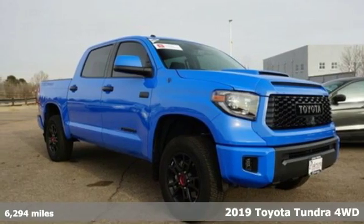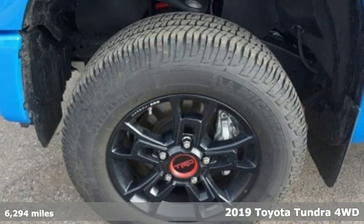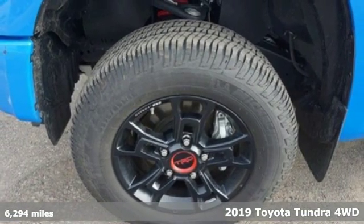It's a new 2019 Toyota Tundra four-wheel drive. When you're looking for comfort, convenience, and quality, you think Toyota.